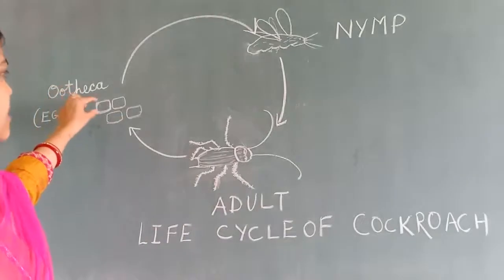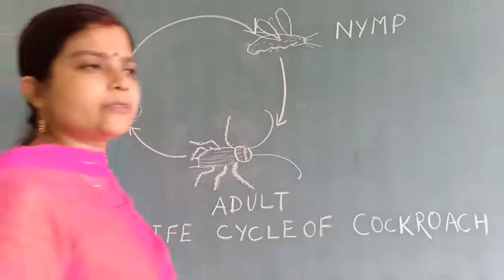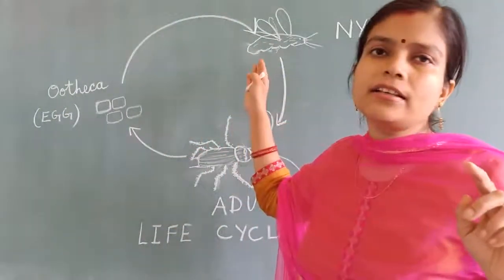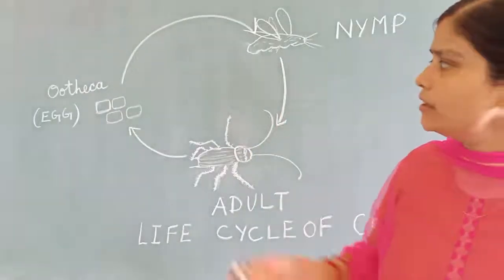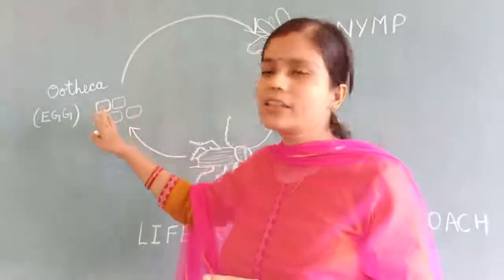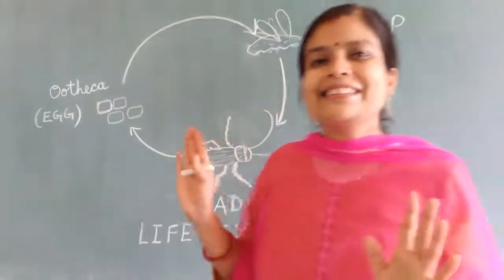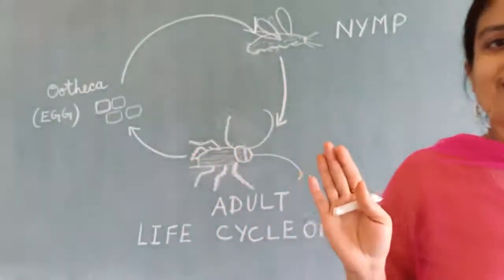Nymphs come out from this rectangular case only. From one rectangular case, maybe 10 to 15 nymphs can come out. So if one box is there, you are going to be ready with 10 to 15 cockroaches in your house.